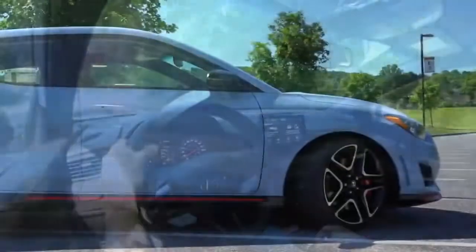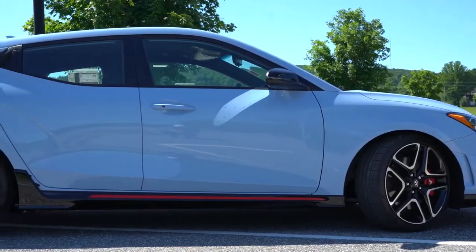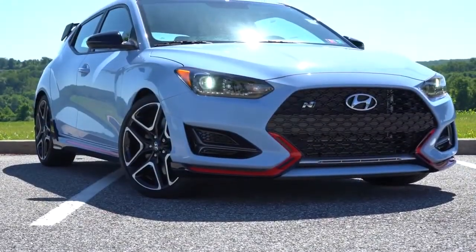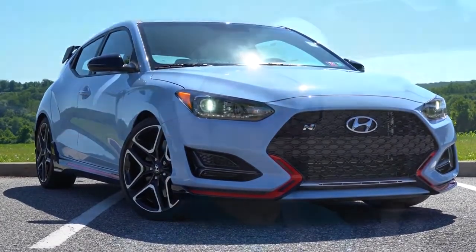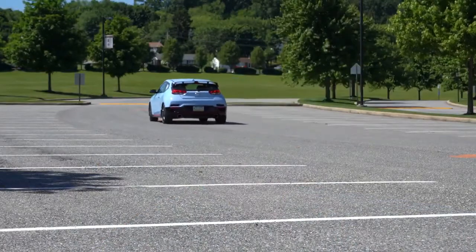The Veloster N is actually ten thousand dollars less than the Civic Type R and has around 47 more horsepower than the Golf GTI. All of these reasons made me definitely want to check out this thing again, so let's just go ahead and jump right into it.